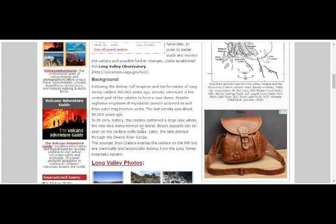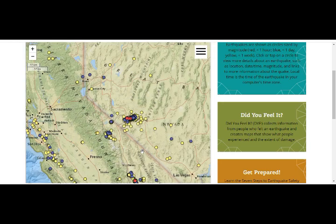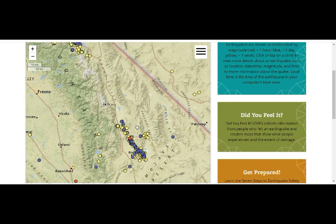In early history, the caldera contained a large lake where a new lava dome formed an island. Beach deposits can be seen on the caldera walls today. Later the lake drained through the Owens River Gorge, which is basically north of Ridgecrest. If we pan out a little bit, we have Owens Valley — that's how it drained — and this is our Ridgecrest area, where we also have quake swarms.